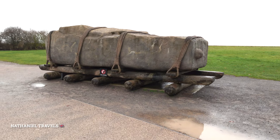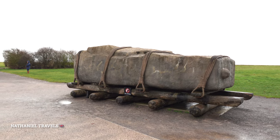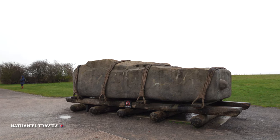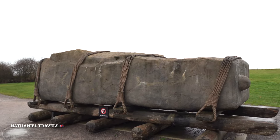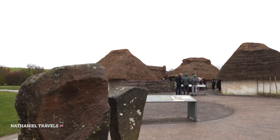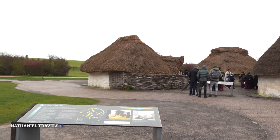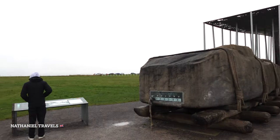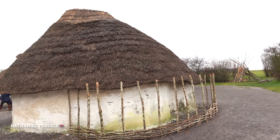This is a replica of the stones — you can see this outside of the information center. This is amazing! And we have here a replica of the settlement. This is so beautiful. That's the replica of the settlement.